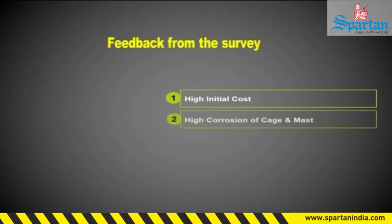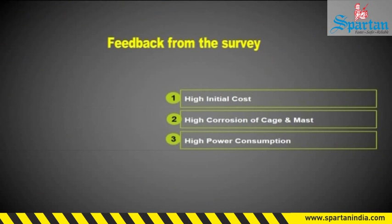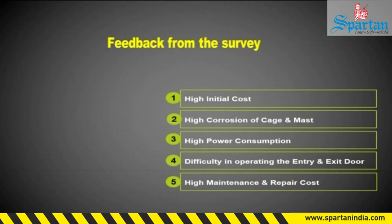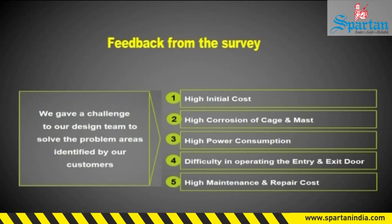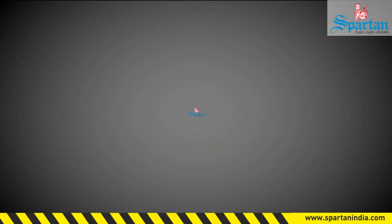High initial cost, high corrosion of cage and mast, high power consumption, difficulty in operating the entry and exit door, and high maintenance and repair cost. We gave these challenges to our design and production team.